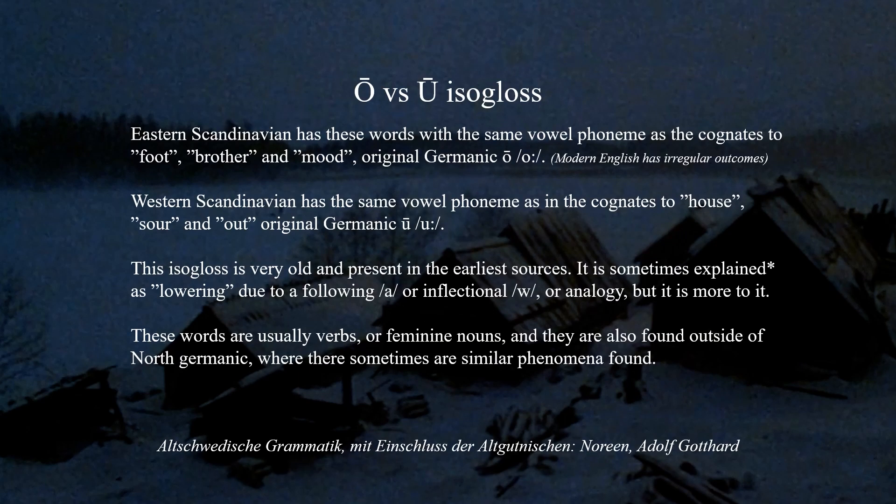The isogloss can be summed up as follows. Eastern Scandinavian has these words with the same vowel phoneme as the cognates to 'foot,' 'brother,' and 'mood' — original Germanic Ū. Western Scandinavian has the same vowel phoneme as the cognates to 'house,' 'sour,' and 'out' — original Germanic Ō. This isogloss is very old and present in the earliest sources. It's sometimes explained as lowering due to a following vowel, or inflectional endings, or analogy, but there is more to it.